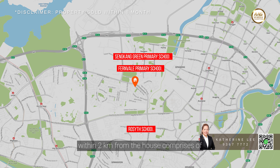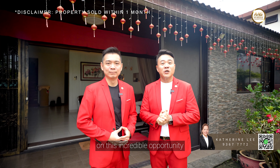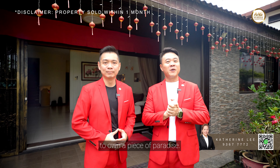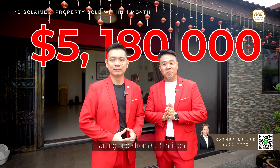The schools within 2km from the house include Fernvale Primary School, Sengkang Green Primary School, and the highly sought-after Rosyth School. Don't miss out on this incredible opportunity to own a piece of paradise at Seletar Hill Drive, with an attractive starting price from $5.18 million.